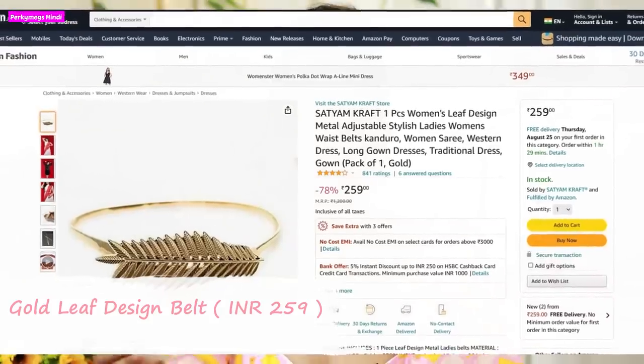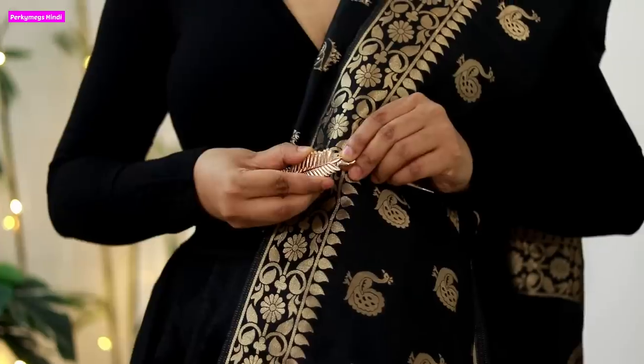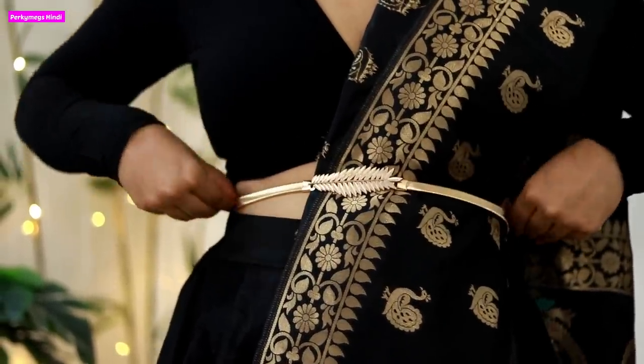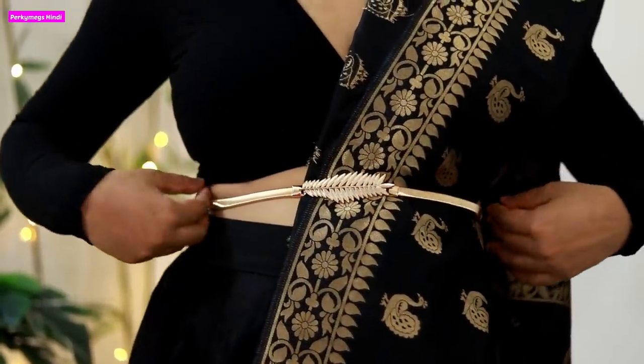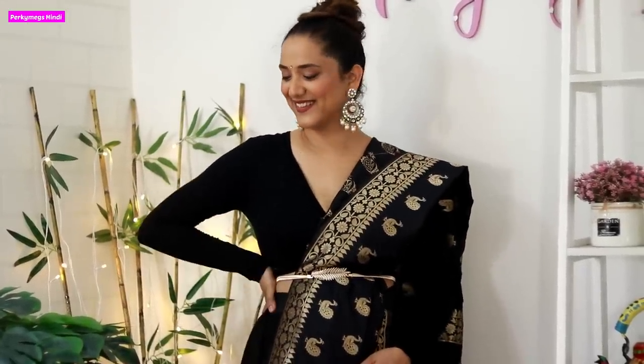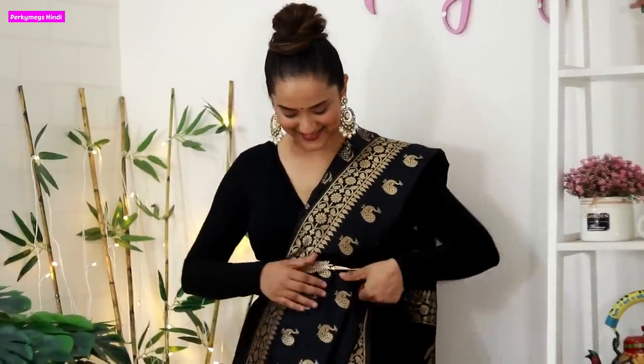Next is an Indian styling belt — I have brought a gold leaf pattern elastic belt. It looks like a leaf pattern and has a clasp. Especially if you wear it with a dupatta or a saree, it looks very stylish. For Indian looks, especially for the festive season and wedding season, it is very good. Because it has a gold and elastic concept, it will fit any waist size. I really like this one — you can take this for your Indian looks.